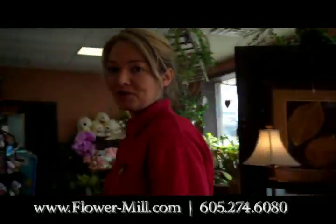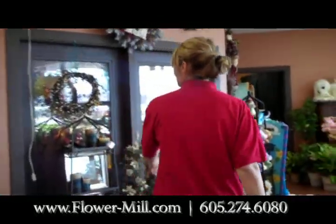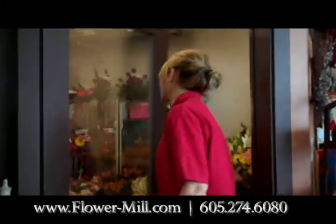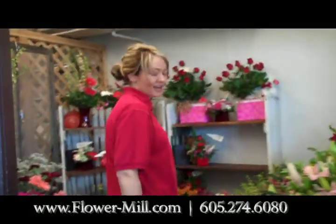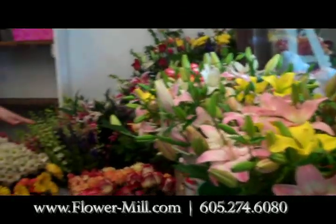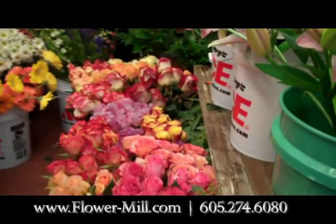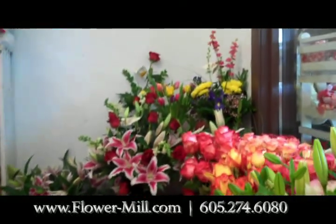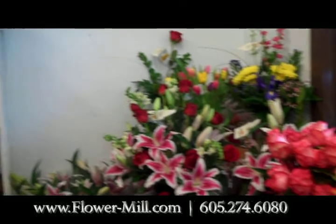So follow me over here and I'll show you some of the things that we have made up in the cooler. Check out all of these awesome flowers that we have in. We have a wide variety that you can pick from right now. We do have some nice mixed bouquets already made up, and we do it to match anybody's taste and budget.